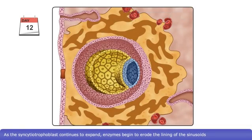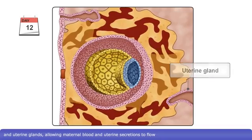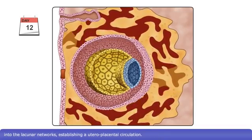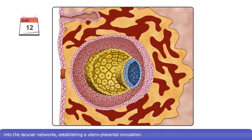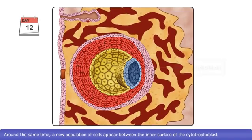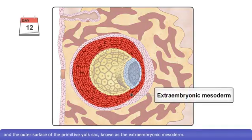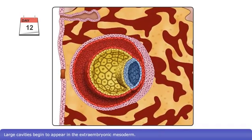As the syncytiotrophoblast continues to expand, enzymes begin to erode the lining of the sinusoids and uterine glands, allowing maternal blood and uterine secretions to flow into the lacunar networks, establishing a utero-placental circulation. The blood and uterine secretions only come into close proximity to the embryo, allowing the exchange of gases and metabolites. Around the same time, a new population of cells appear between the inner surface of the cytotrophoblast and the outer surface of the primitive yolk sac, known as the extraembryonic mesoderm.